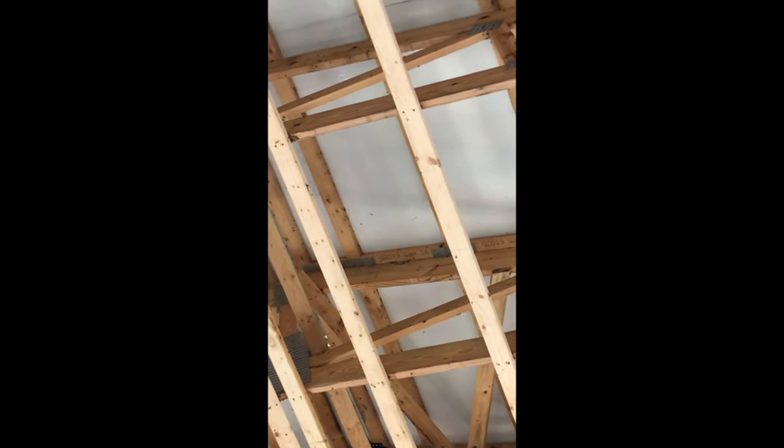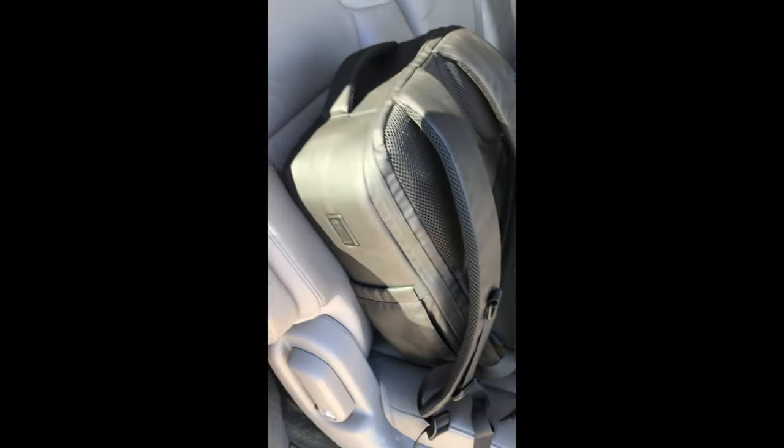It hooks up easily to my small rig cage for my Sony A7C Mark II. Does that sound like rain? It's just flies bouncing against the ceiling. Leaving the shoot — I'll be back some other day.